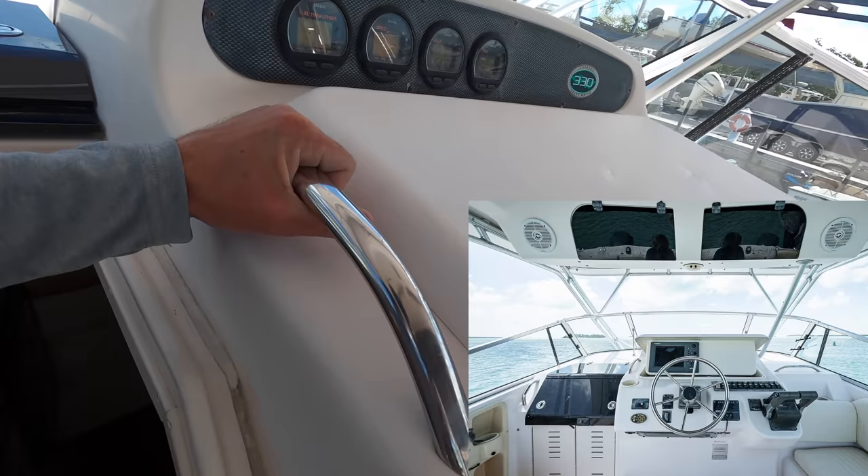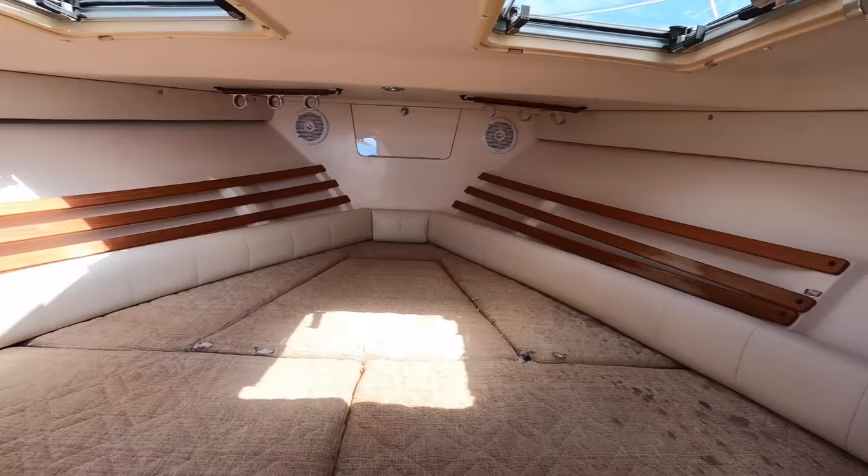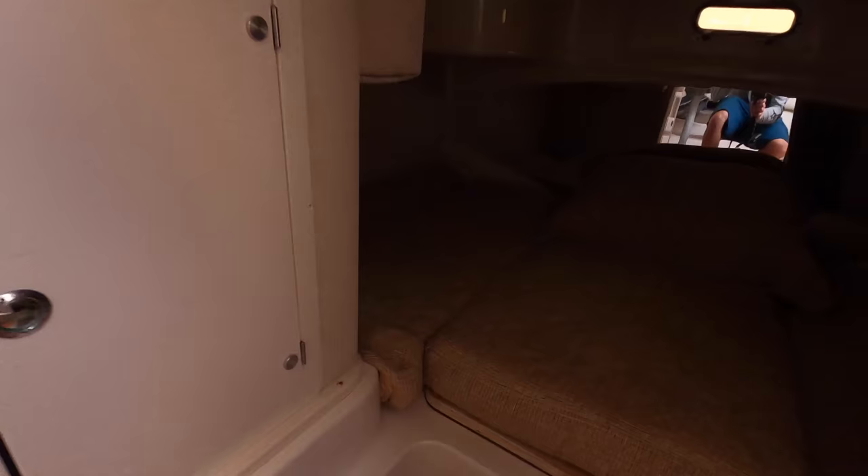Turn those off. There's a Furuno GPS right in there — I believe a NavNet. Downstairs there's a bunk. Obviously there's a little wear and tear on the cushions — it's a used boat — but Grady White does make a classic hull. There's another little bunk area down in here.